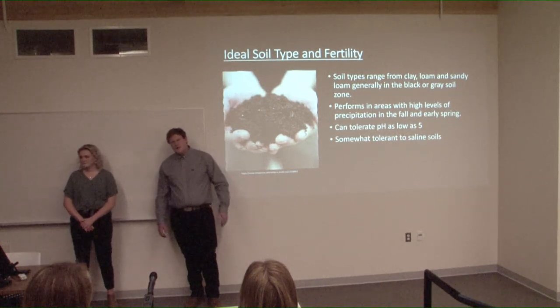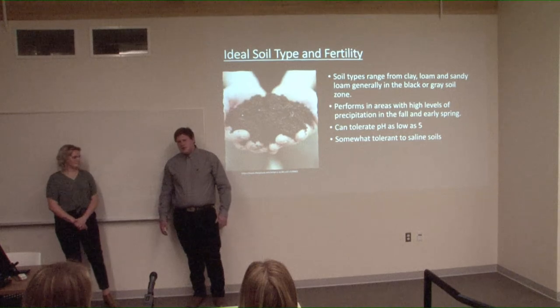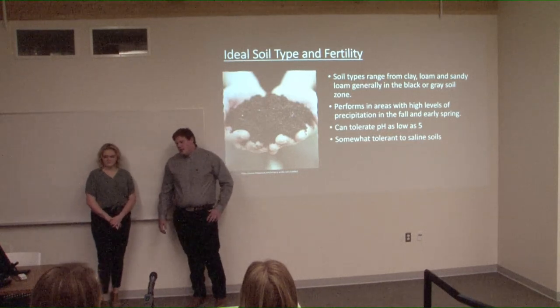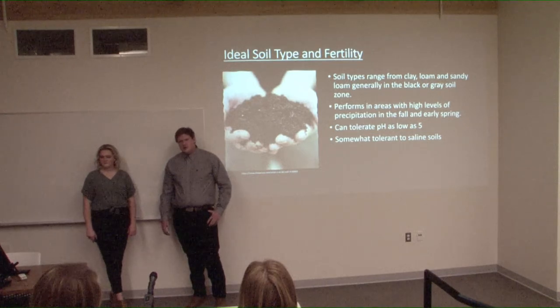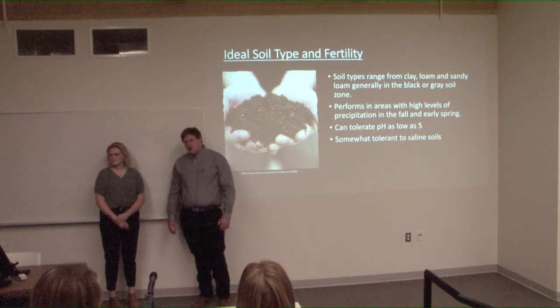For ideal soil type and fertility, creeping red fescue is generally grown in the grey wooded or black soil zones, which are ideal because you get large amounts of rain at the start of spring when the crop begins its growth. You can also grow it in low pH soils, which is a benefit — if you have a quarter of low pH land, you can plant this and it will grow well and help reverse the effects of low pH.